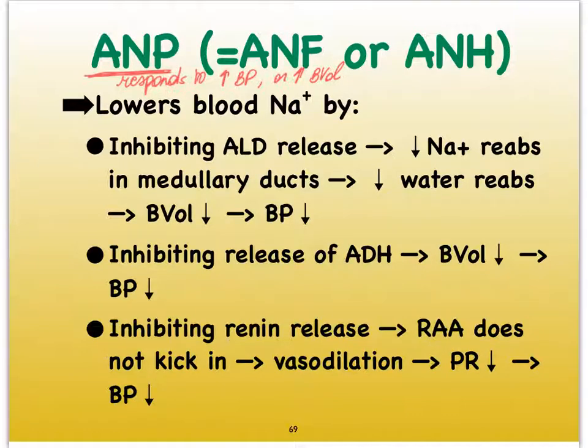We're finally done discussing filtration in the kidneys, which only occurs in the renal corpuscle located in the cortex. We're now going to move on to the process of reabsorption and eventually secretion as well.